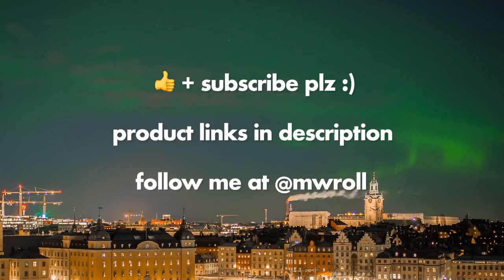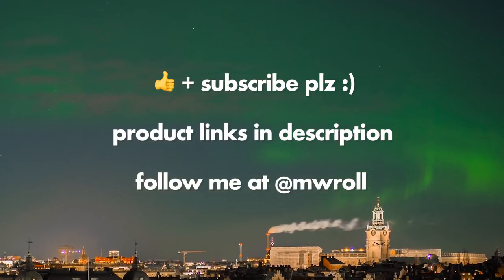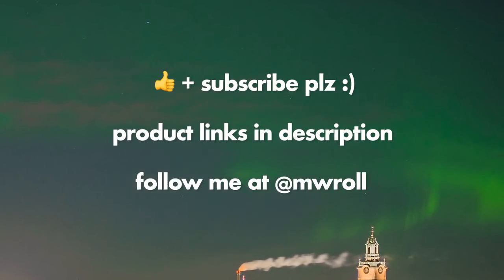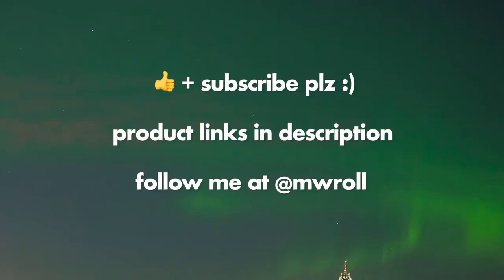That's it for this video. If you liked it please give me a thumbs up — it will help me advance on YouTube. Please subscribe if you like this video; I'm trying to post at least one video every week with photography tips. As always you will find product links in the description to all the stuff I mentioned in this video. Follow me on Instagram or 500px — my username there is mwroll. See you soon again!